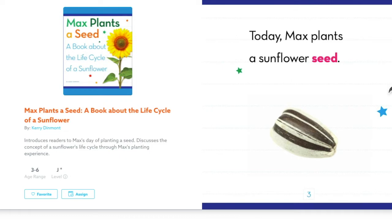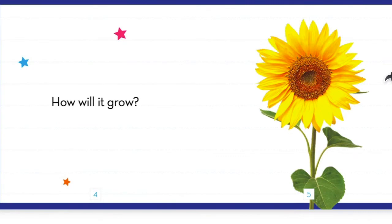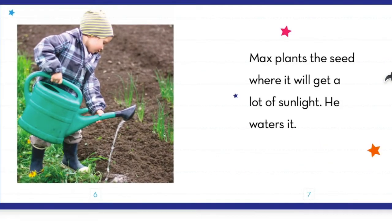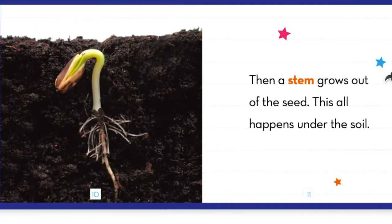Today, Max plants a sunflower seed. How will it grow? Max plants a seed where it will get a lot of sunlight. He waters it. The seed soaks up water. Roots start to grow out of the seed. Then, a stem grows out of the seed. This all happens underneath the soil.